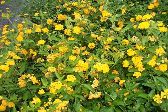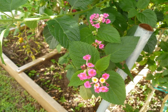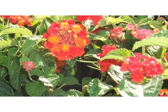This is lantana — this is a new gold variety. Another example of lantana there, and a third example of a lantana.